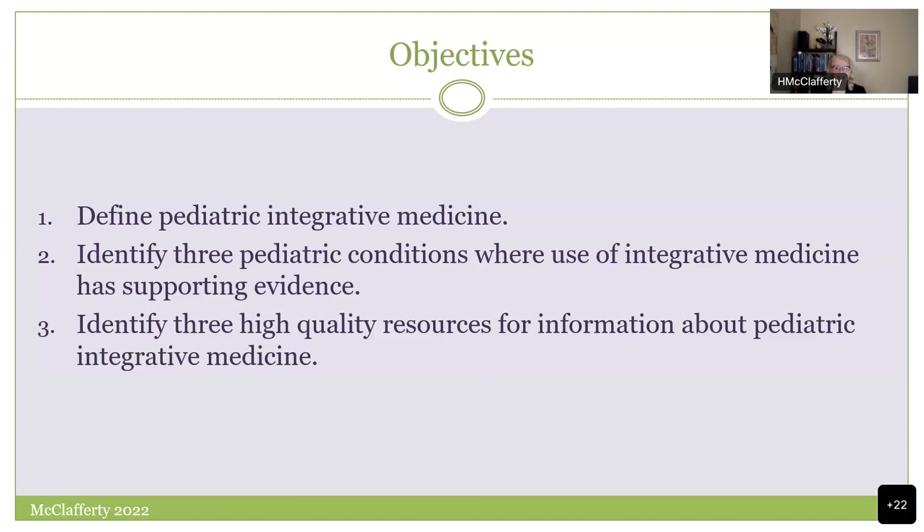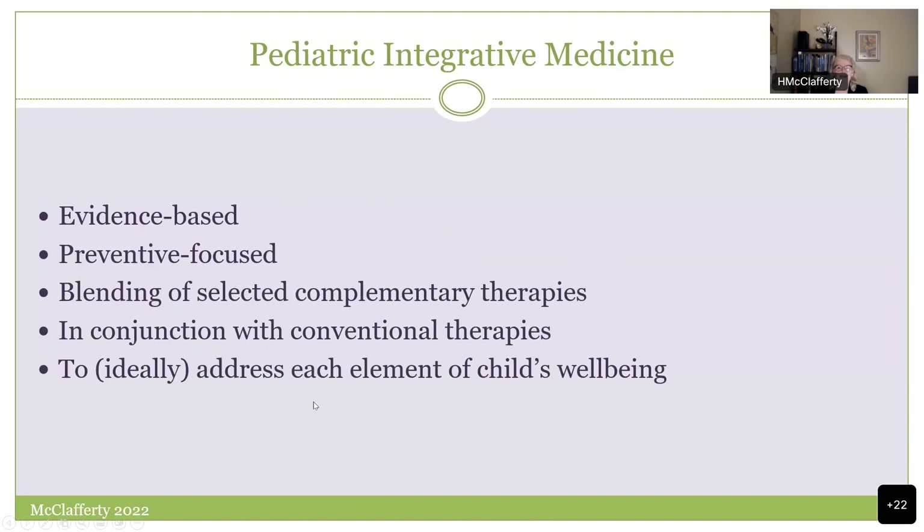My main objective is to convey my great enthusiasm for pediatric integrative medicine and for the amazing momentum building in the field. When I think about pediatric integrative medicine, it's in a very evidence-based way. That's a really important grounding in pediatric work. It's preventive-focused medicine that blends selected complementary therapies in conjunction with conventional therapies to address every element of the child's well-being.